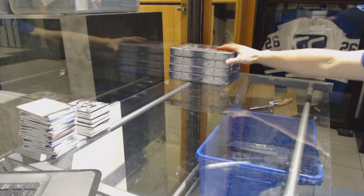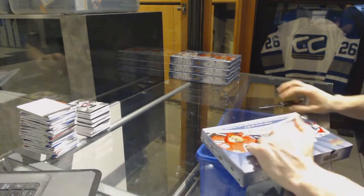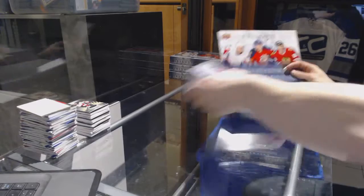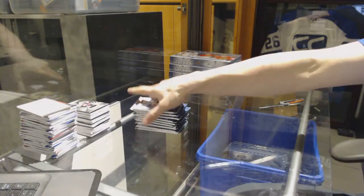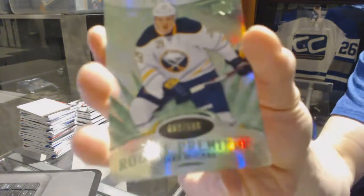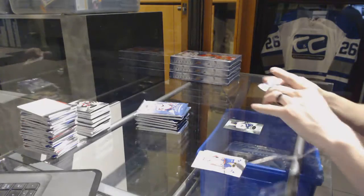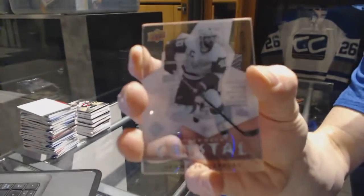Alright, box five. We've got a Radiance Green rookie number to 199 for the Buffalo Sabres, Jake McCabe. And an Upper Deck Crystal number to 275 for the Detroit Red Wings, Henrik Zetterberg.